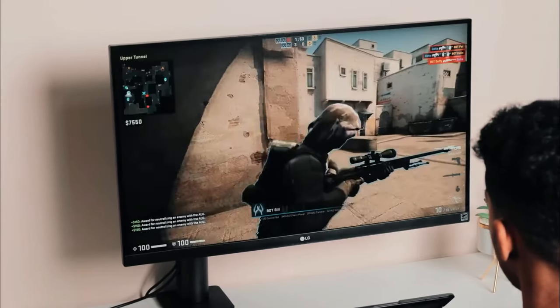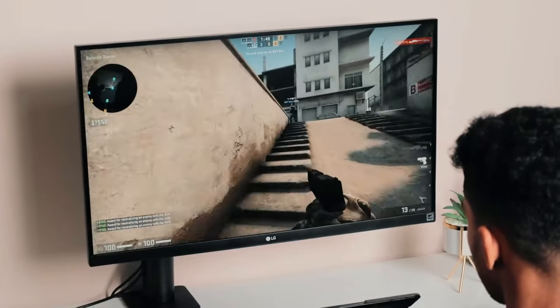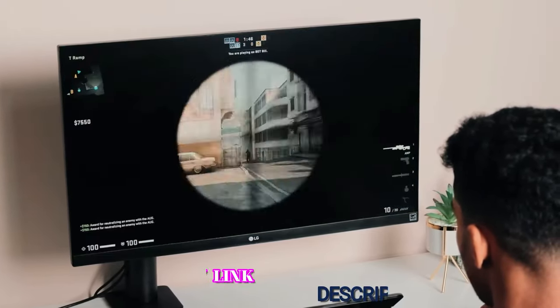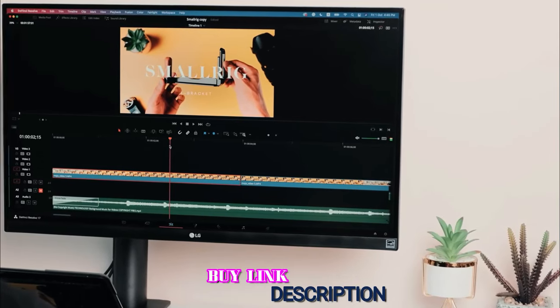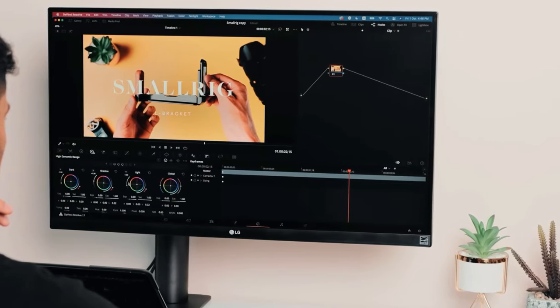The LG UltraFine UN650W offers a lot of features for less than $500, making it one of the best 4K monitors out there. This monitor is readily available on the market, but you can always hit the link below to find the best price for it online right now.